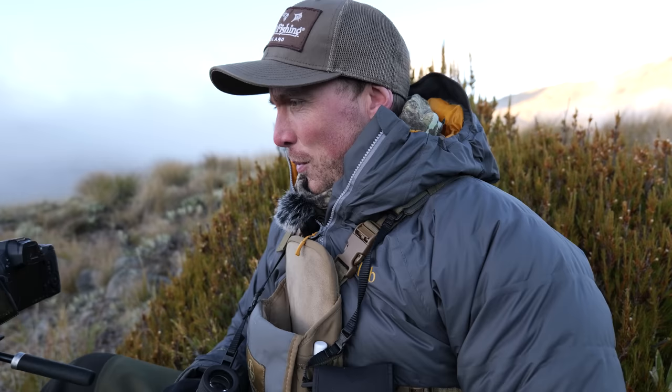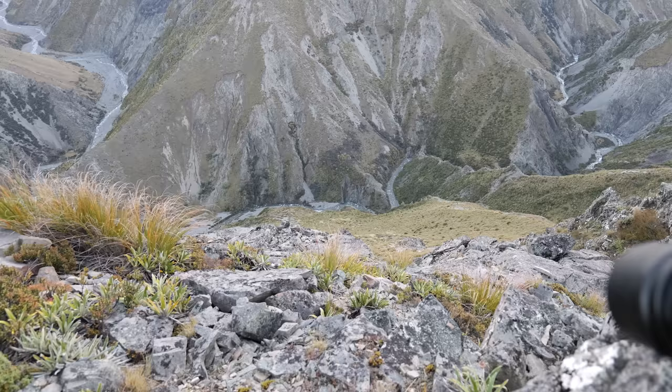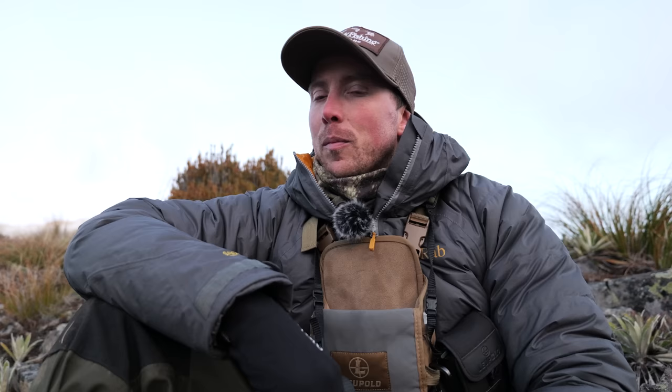It's getting cold - I've put my puffer on. There's one right below us about 200 meters down, another chamois just making his way through that tussock feeding. No stags yet, the light's fading. No deer yet, plenty of chamois. If I see anything else exciting I'll let you know, otherwise I'll catch you guys in the morning.